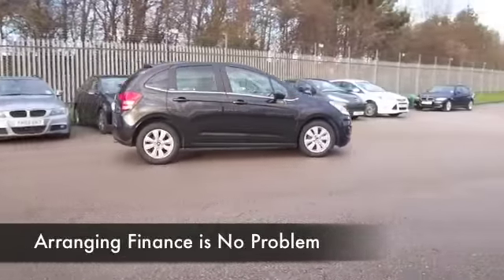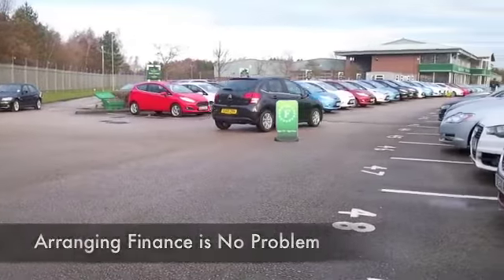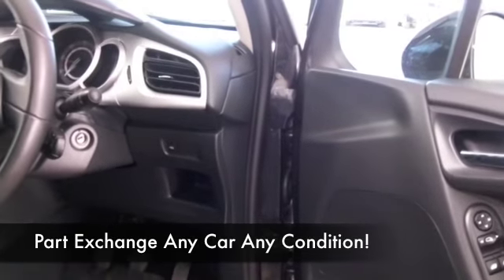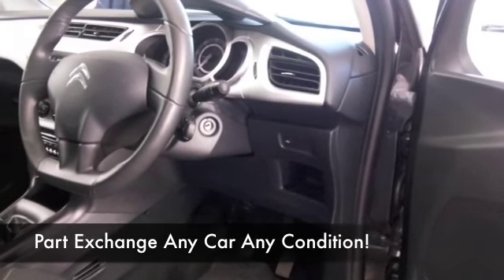This will come under group three insurance. You have a cloth interior and the seats are very comfortable, with a neatly laid out dash with all the right ingredients. You've got cruise control so you can take it easy on those long journeys, a CD player, and electric windows — so I think you'll be quite happy.